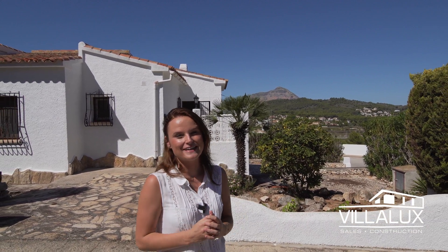Hi everyone, this is Romy here with Villa Lux and today we are at one of our latest listings, which is this charming Mediterranean style three-bedroom, two-bathroom villa located in the area of Cancelades Park in Javea.